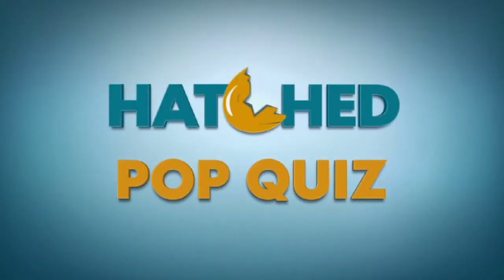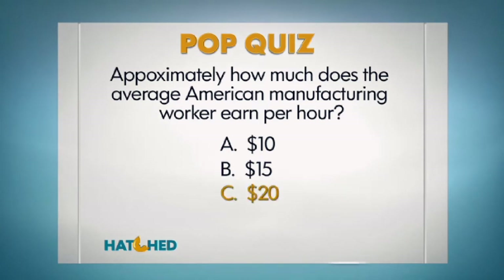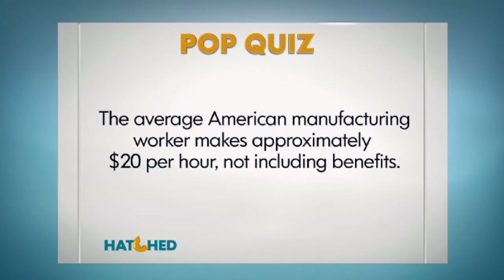Before the break we asked: approximately how much does the average American manufacturing worker earn per hour? Is it A $10, B $15, or C $20? The answer is C. The average American manufacturing worker makes approximately $20 per hour, not including benefits.